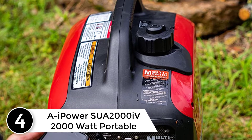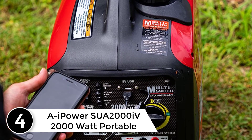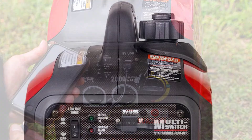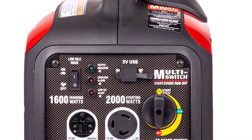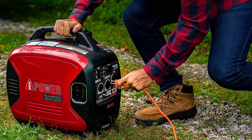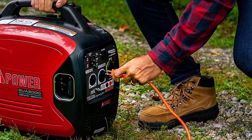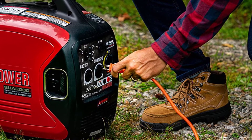At number four: the A-iPower SUA2000i 2000-watt portable inverter generator. The generator arrived a day before it was scheduled — a nice surprise. It was well packaged and in pristine condition. It has a quality appearance, and removing the side panel to add oil it's clear this is a very well-engineered product. Lots of information stickers, a gas gauge on top, spark plug access on top, and a funnel to fill with oil. It doesn't come with oil, but I would have used my Mobil 1 10W-30 anyway.